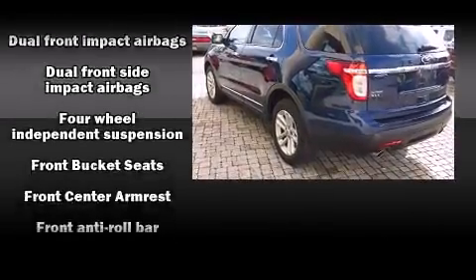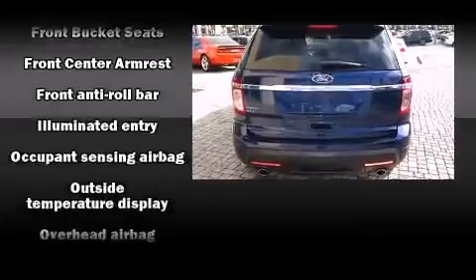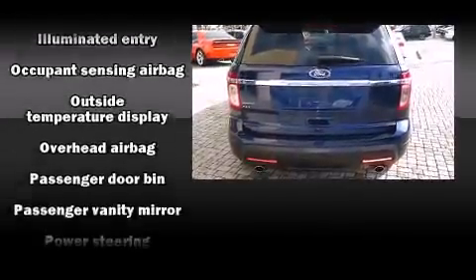Additional safety features include ignition disabling and four-wheel disc brakes with ABS. Various mechanical systems are monitored by electronic stability control, keeping you on your intended path.